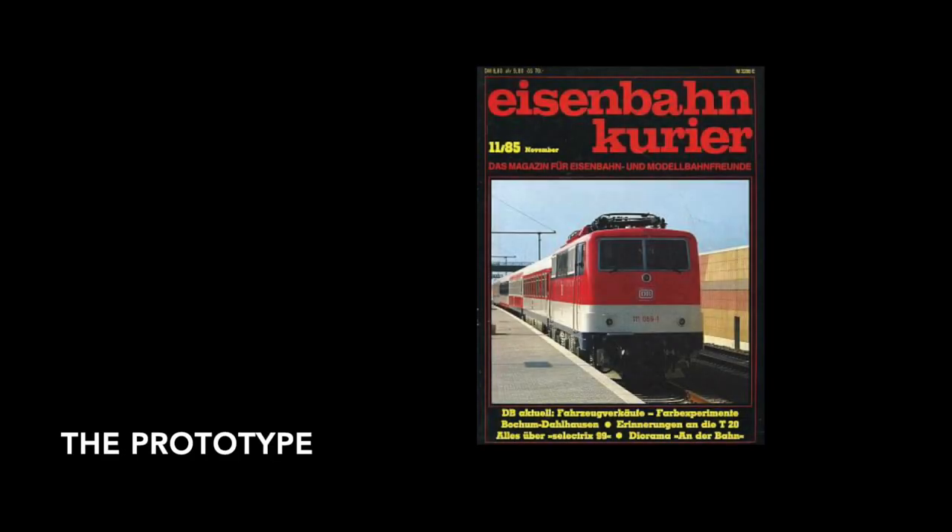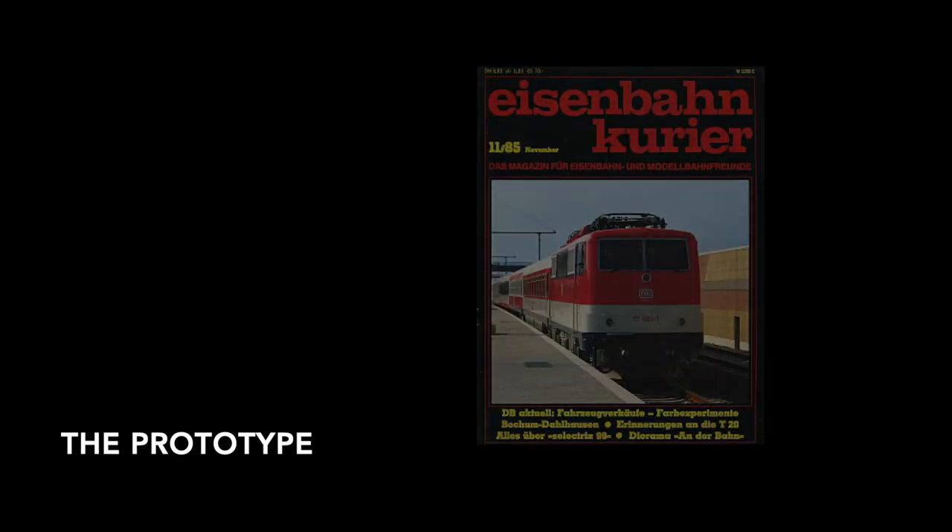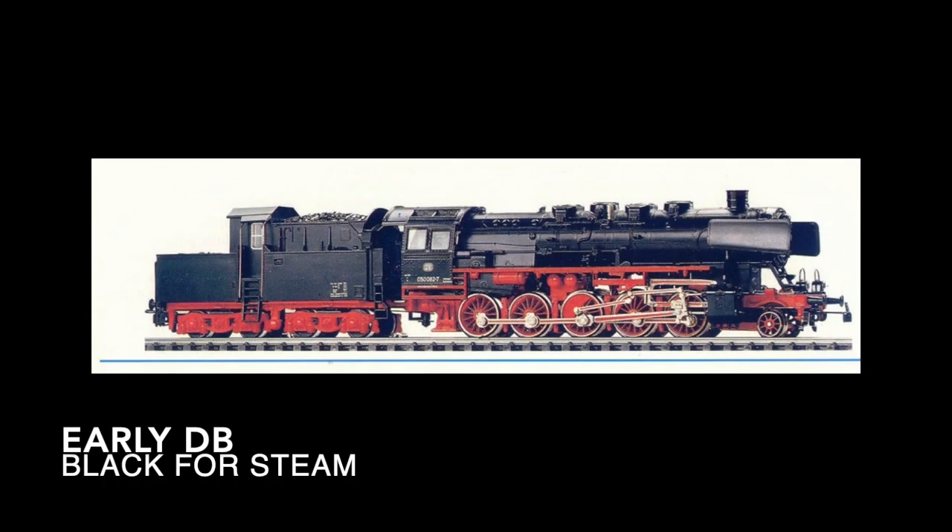As far as the prototype is concerned, both models are based on consists that were used to present experimental liveries to the board of the Deutsche Bundesbahn in 1985. Until that time, the liveries in use within the Deutsche Bundesbahn were more a product of a choice of paint made because of its ability to prevent rust and repel dirt. This utilitarian approach was carried over from the Deutsche Reichsbahn, on the remains of which the Deutsche Bundesbahn was created. So colors were simply taken over.